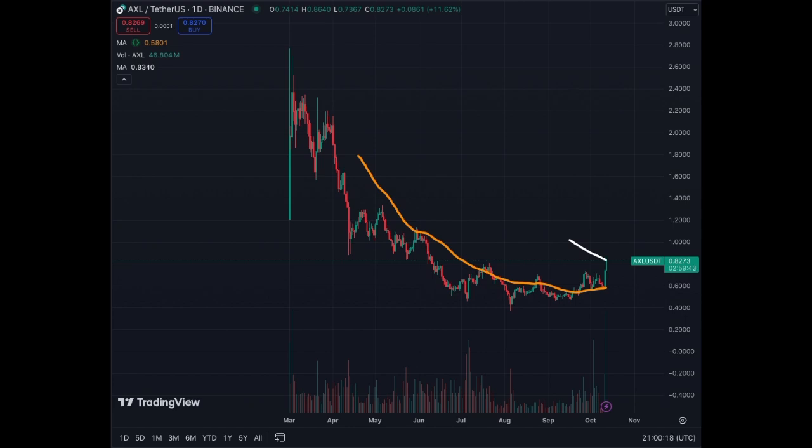Again, ticker AXL. It's breaking out just before Bitcoin. This coin could participate in the exponential phase of Bitcoin in the upcoming weeks and until the end of 2024 — that would be October, November, and December 2024.